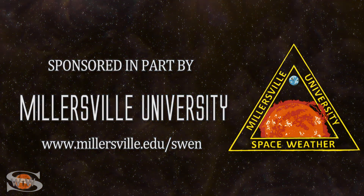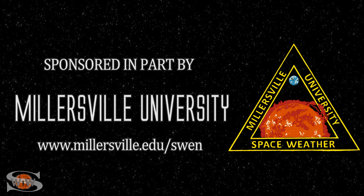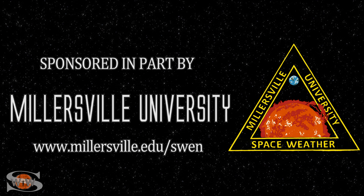This space weather forecast is sponsored in part by Millersville University. Come get certified in broadcast space weather. Visit Millersville.edu/SWEN.